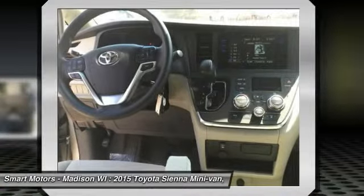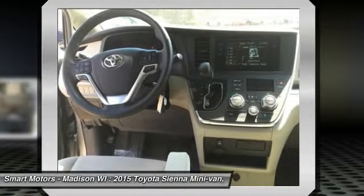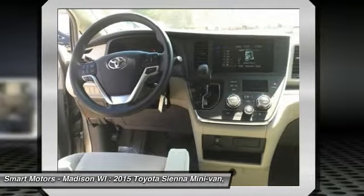It includes a 6.1-inch touchscreen with integrated backup camera display, HD radio, auxiliary audio jack, hands-free phone capability, and music streaming via Bluetooth.